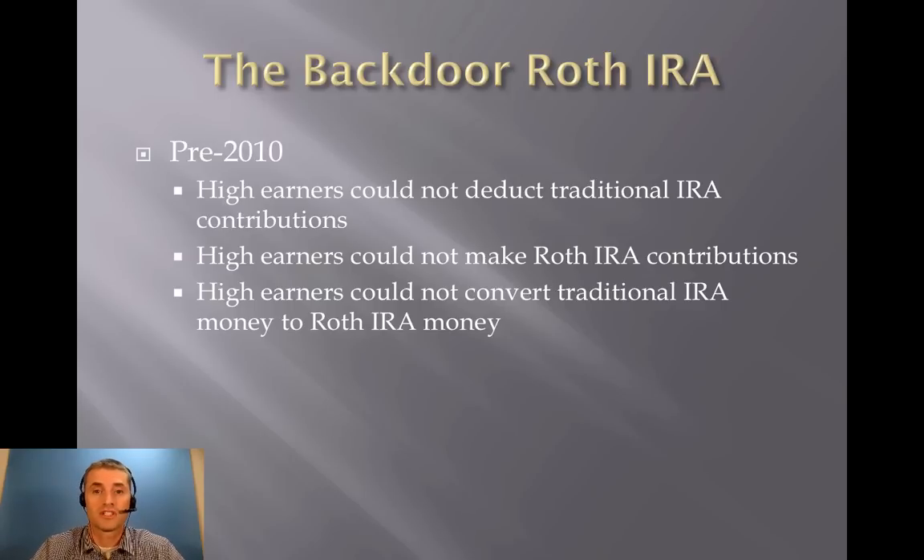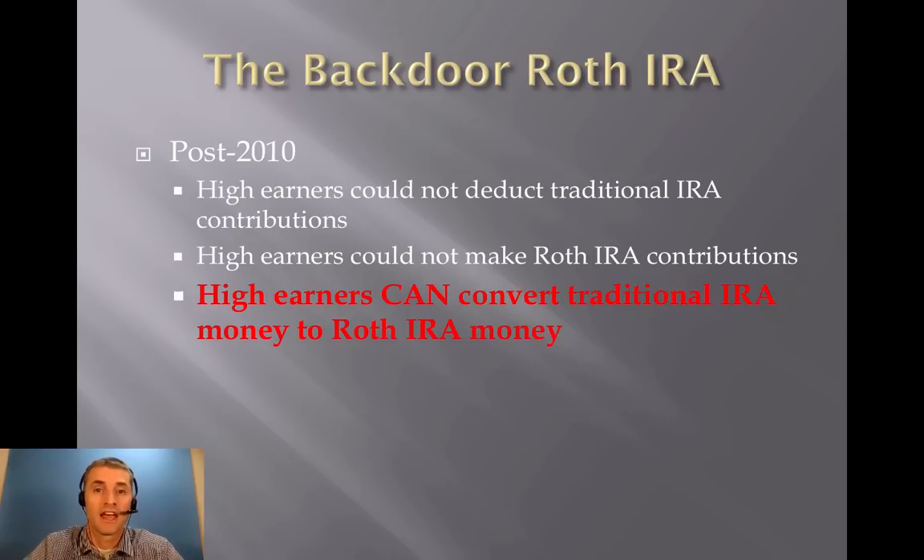However, in 2010, Congress changed one of those three rules. They decided that high earners could now convert traditional IRA money to Roth IRA money. They didn't change either of the other two rules, so high earners still couldn't contribute directly to a Roth IRA, and thus the backdoor, or indirect, Roth IRA contribution was born.